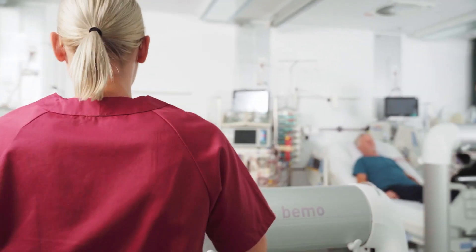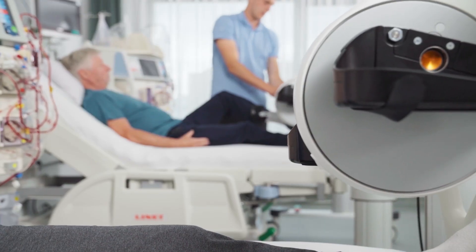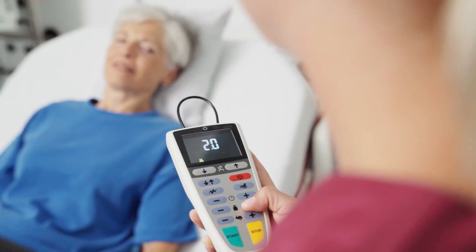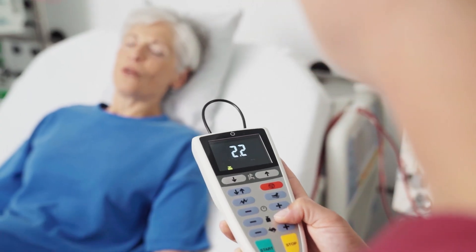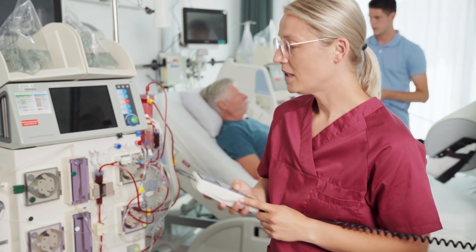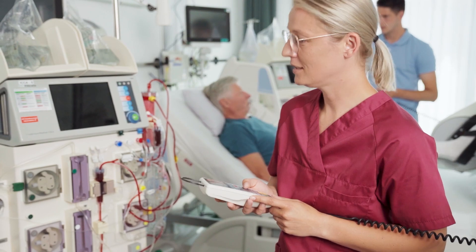TheraTrainer BMO can be wheeled directly over almost all bed types and dialysis chairs — no patient transfer is needed. With individual training programs, patients can train strength and endurance to combat fatigue and boost vitality.